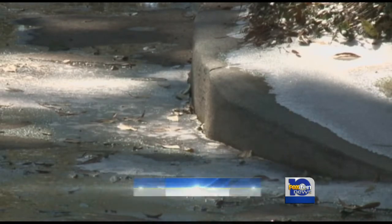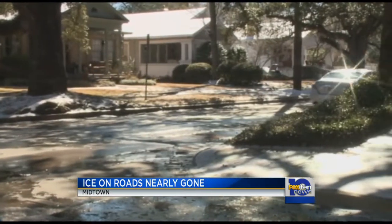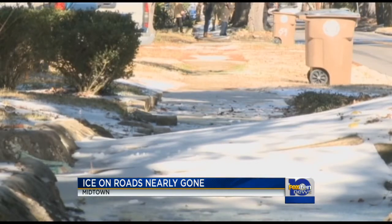This was the scene earlier on Houston Street at Conti Street, and you can see the cars delicately driving over that ice to prevent slipping.